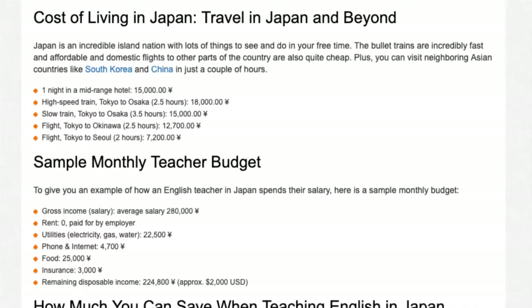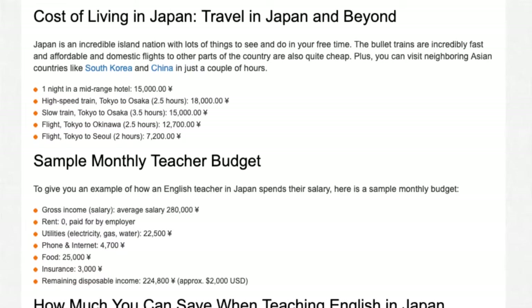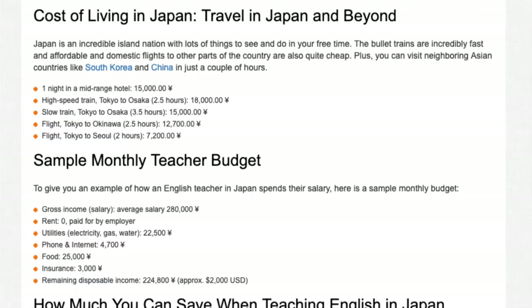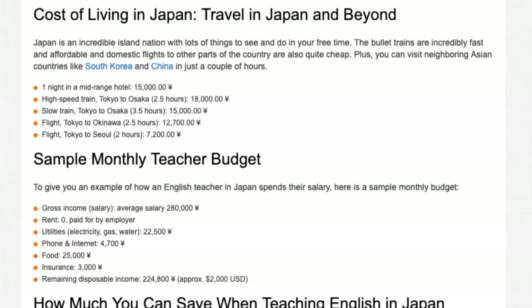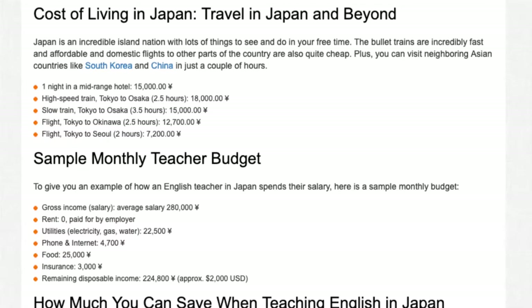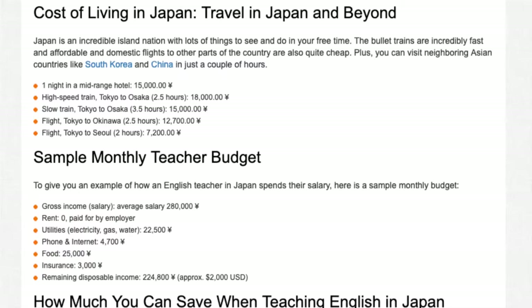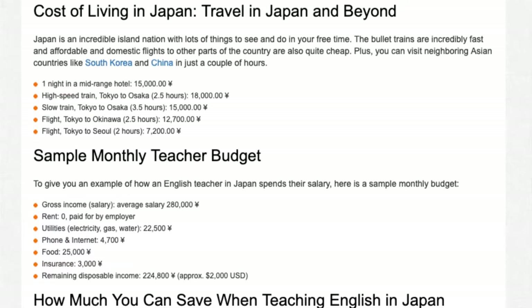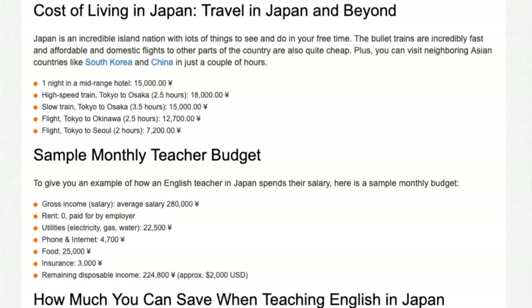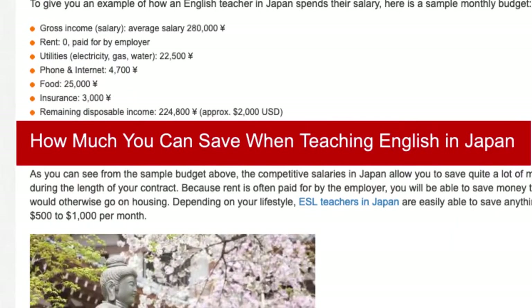If an English teacher in Japan spends their salary, here is a sample monthly budget. Gross income (average salary): ¥280,000. Rent: ¥0 (paid for by employer). Utilities (electricity, gas, water): ¥22,500. Phone and internet: ¥4,700. Food: ¥25,000. Insurance: ¥3,000. Remaining disposable income: ¥224,800, approximately $2,000 USD.